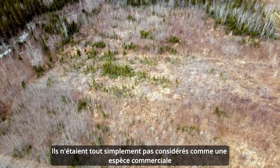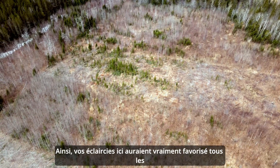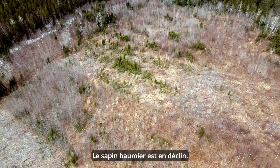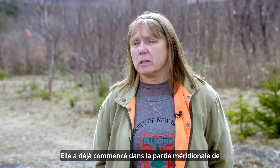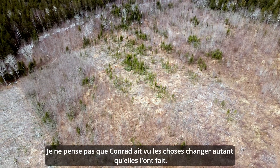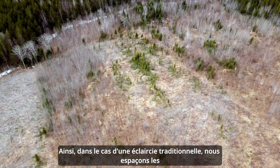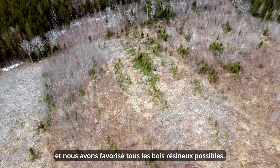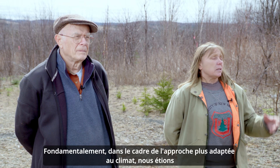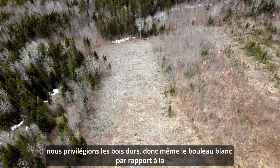Hardwoods weren't considered a commercial species as viable as spruce and fir, so your thinnings would have really favored fir and spruce over everything else. But we do realize that with climate warming, we're seeing a decline in balsam fir — it's already started in the southern part of the province. With traditional thinning, we would space the area out and favor all the softwood we could, leaving some hardwoods just as fillers.